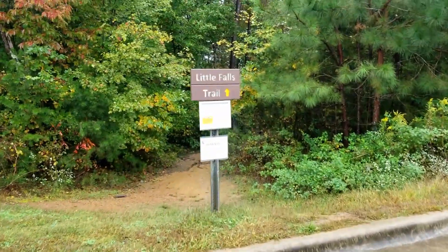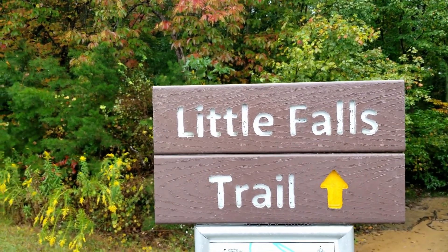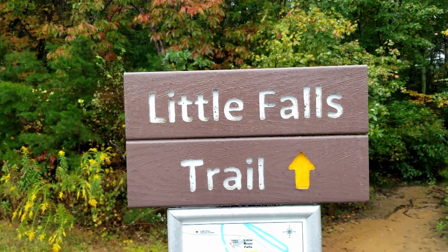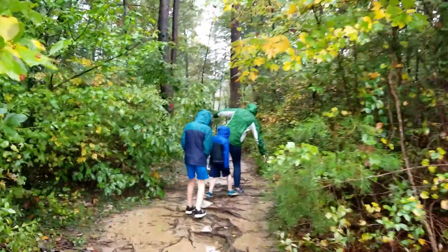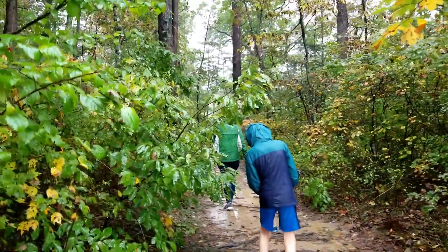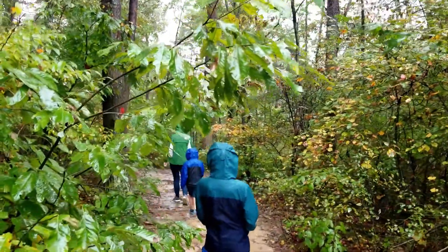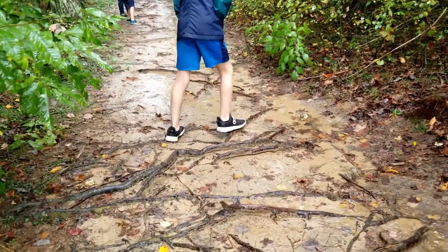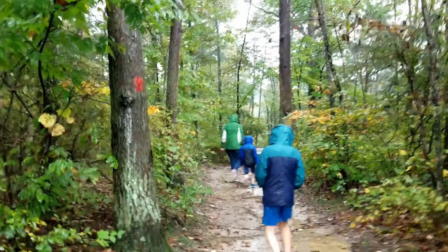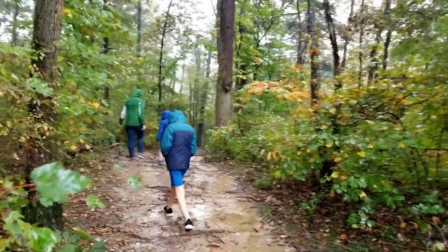We found the Little Falls Trail at the back side of the parking lot. So if you're there, keep driving around till you see the sign for Little Falls Trail. This was a really cool path that we took. So glad that we went on down this trail. There were rocks and things along the way. The kids had a lot of fun running through it and then it opens up at the end and walks down a beautiful rock staircase and takes you right down to the water access. This is a beautiful trail that you do not want to miss when you come to Little River Canyon Falls.